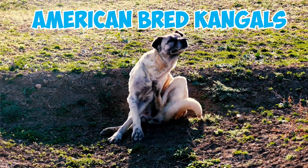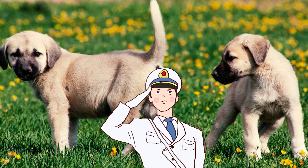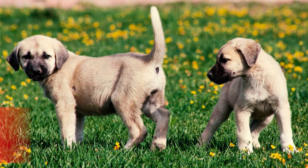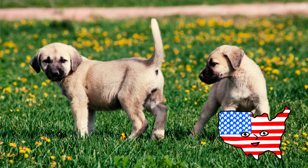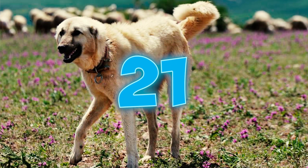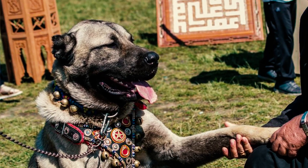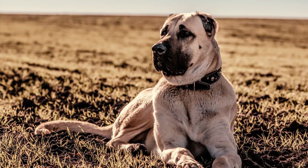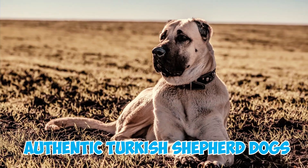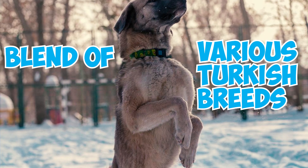Number 20: Some American-bred Kangals trace their lineage back to the late 1960s, when a U.S. Navy lieutenant stationed in Turkey brought two dogs, Zorba and Pecky, to the United States. These two dogs had their first litter in 1970. Number 21: There's a sharp division between American and Turkish breeders regarding the Kangal's origins and traits. American breeders claimed their dogs were authentic Turkish shepherd dogs, while Turkish breeders believed that they were just a blend of various Turkish breeds.